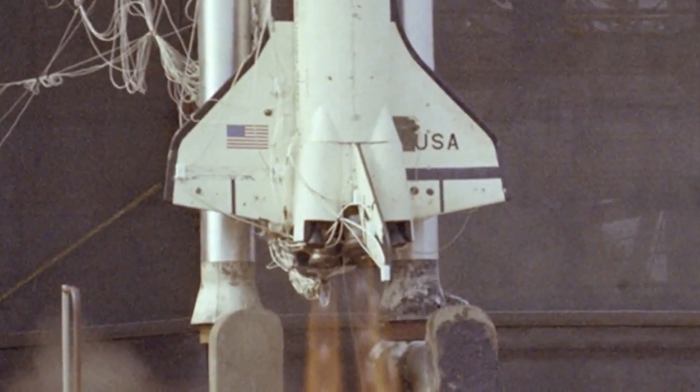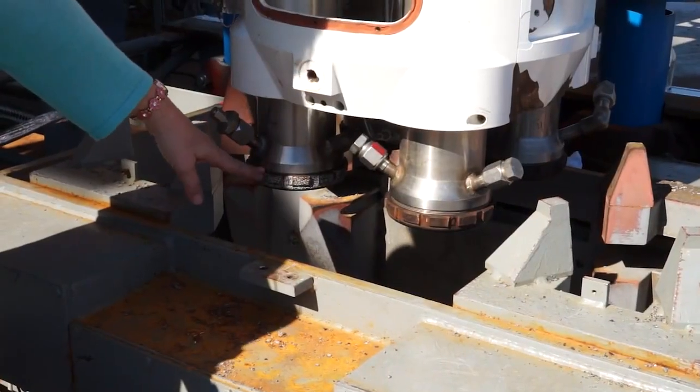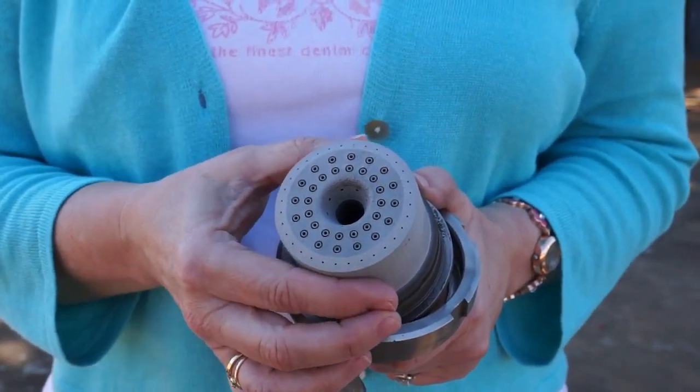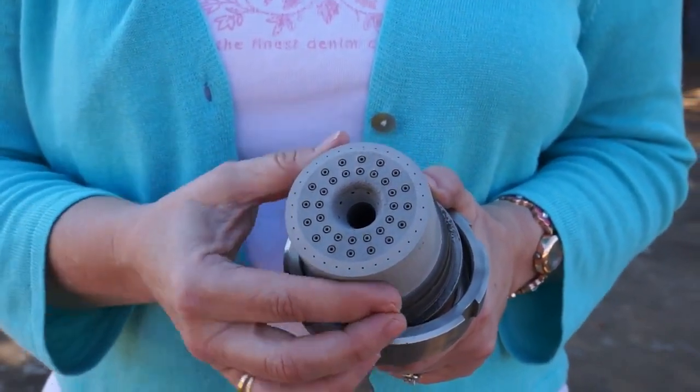The actual engine models are just some really simple thrusters — a simple injector, thrust chamber, and nozzle design. Even though it's really simple and old hardware, we bring it out from time to time to support different programs. For this acoustic model testing we didn't have enough injectors in our inventory, so we actually had to make some new ones.